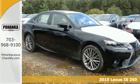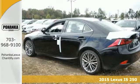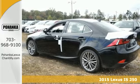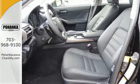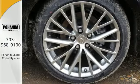Here's a 2015 Lexus IS. With styling that is as aggressive as its performance, this is not a vehicle for followers. Every aspect is angled towards a more dynamic driving experience.